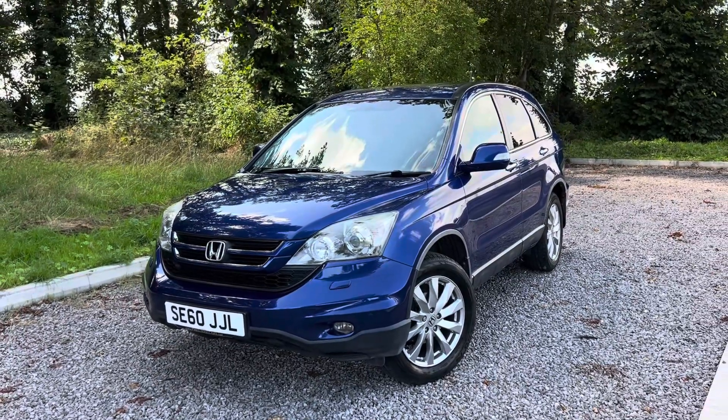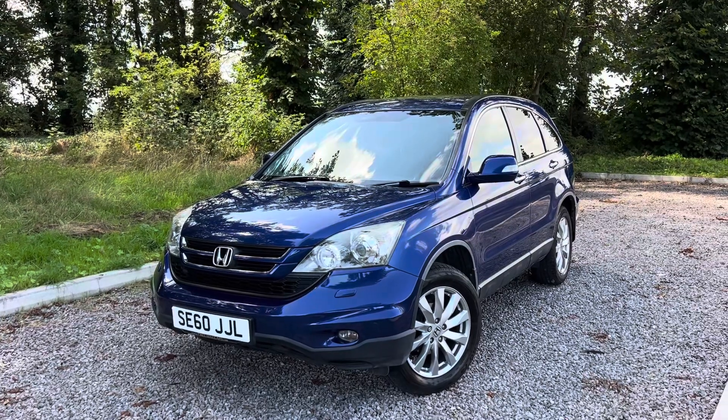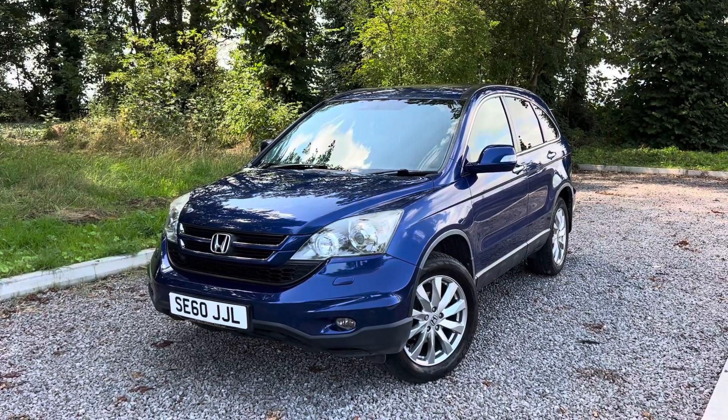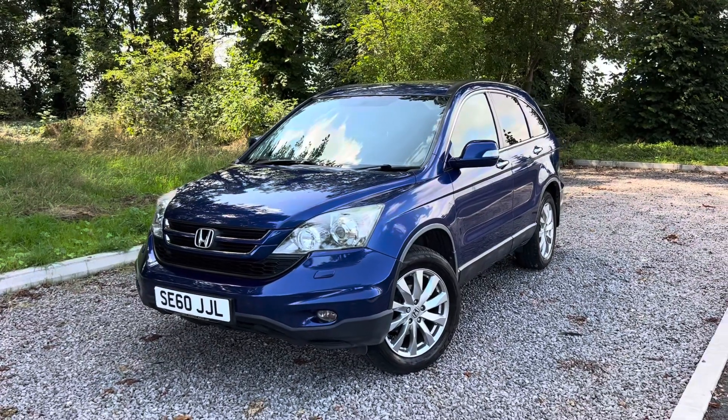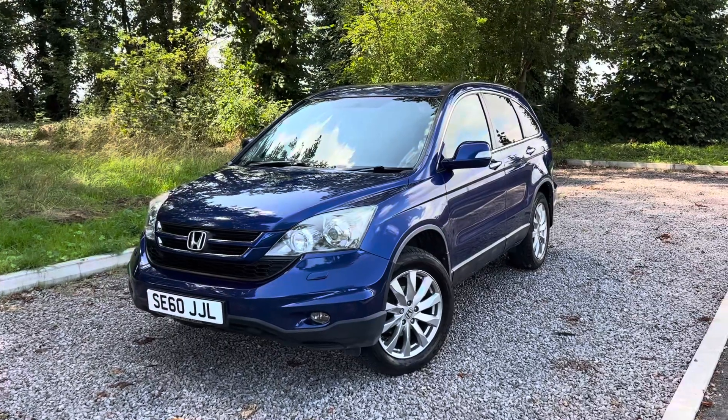Hello ladies and gents, we've had a 2011 60 plate Honda CRV come in. It's the 2.2 diesel — the correct model is a DTEC EST SUV. Five door diesel manual this one, it is a four wheel drive, Euro 5, 150 brake horsepower model.